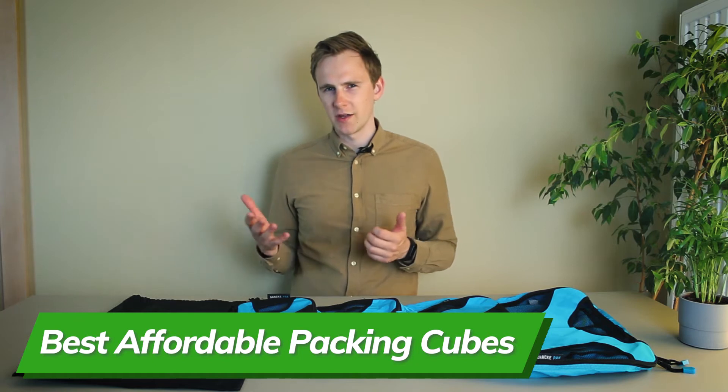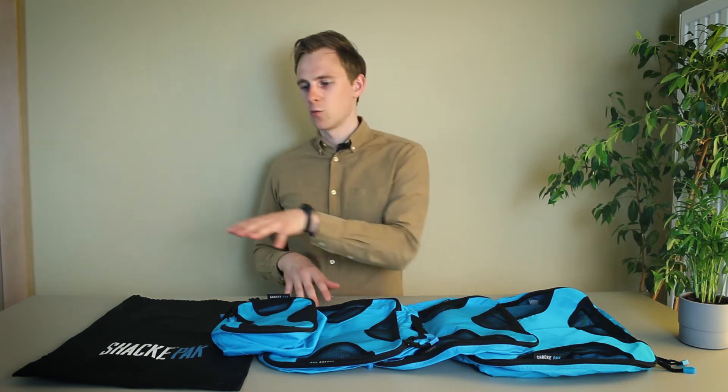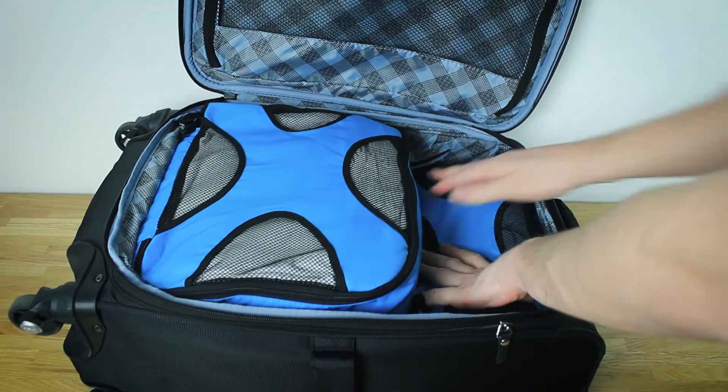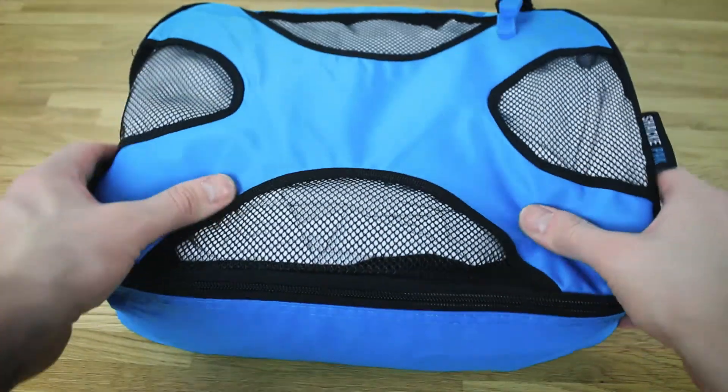If you'd rather not spend that much on packing cubes, there are still some great choices out there that are less expensive. I think the Shakeipak five-piece packing cube set is currently the best affordable packing cube set on the market. Not only are they one of the most affordable options, but they're also one of the most popular and well-reviewed ones. The set comes with four packing cubes and one laundry bag for dirty clothes. The four packing cubes are sized just perfectly — the three smaller ones are perfect for a carry-on, and all four work great for a checked suitcase. They're made from a thicker and more puncture-resistant fabric, come with YKK zippers, and everything seems decently made. Of course with the lower price you're compromising on support and warranty, but if you won't be traveling that often, it might not matter. In the affordable range, these are clearly the winners.